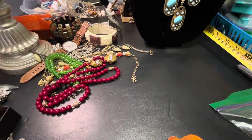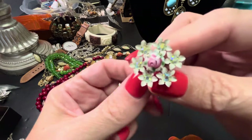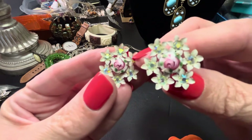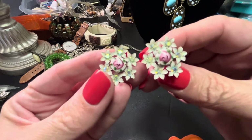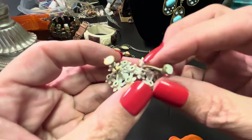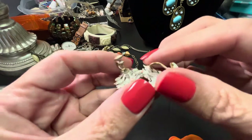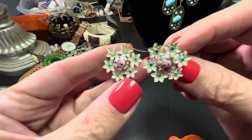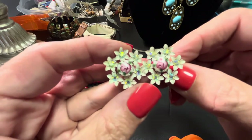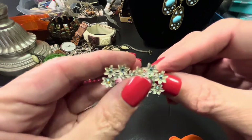We have these beautiful screw back earrings with guilloche roses, AB stones, and rhinestones. There's a little paint wear on the back because they're painted white, but they're a beautiful and adorable thing. Those would be $8.